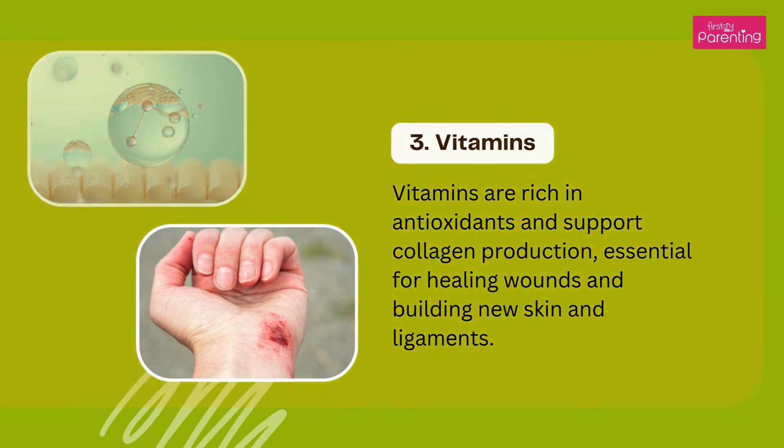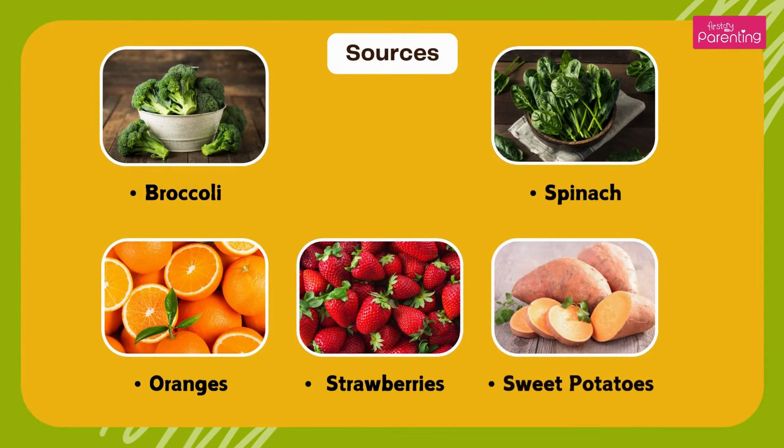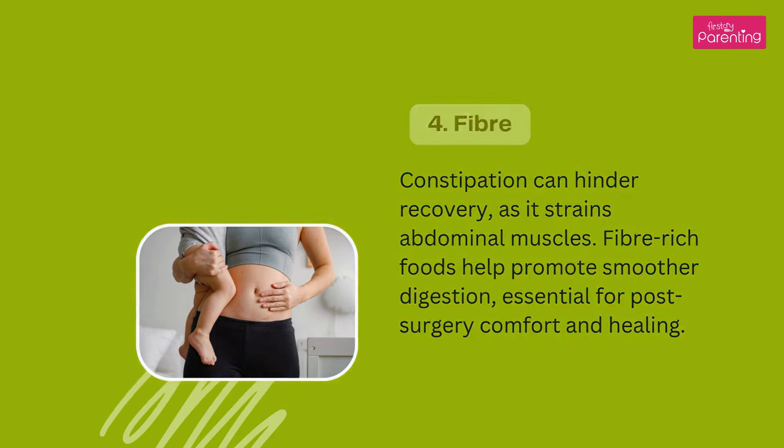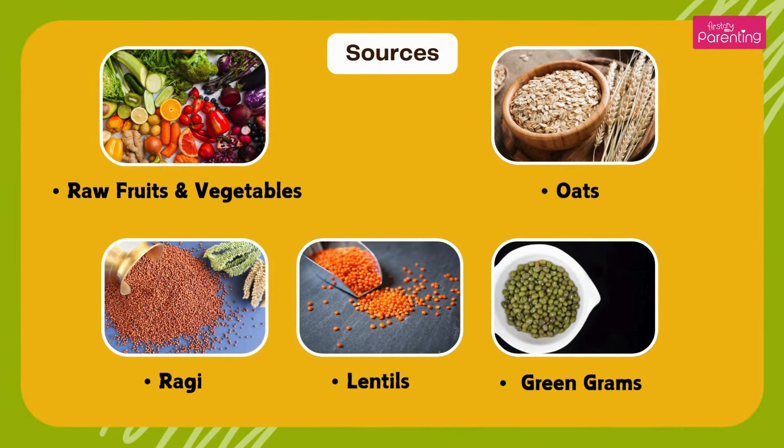Sources of vitamins include broccoli, spinach, oranges, strawberries, and sweet potatoes. Fiber — constipation can hinder recovery as it strains abdominal muscles. Fiber-rich foods help promote smoother digestion, essential for post-surgery comfort and healing. Sources: raw fruits and vegetables, oats, ragi, lentils, and green grams.